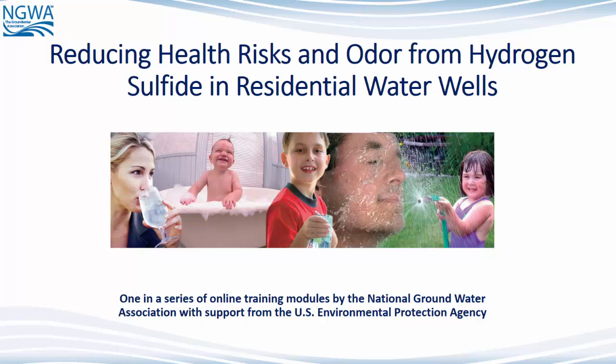Welcome to the online training: Reducing Health Risk and Odor from Hydrogen Sulfide in Residential Water Wells. It is provided by the National Groundwater Association with support from the U.S. Environmental Protection Agency. This training takes about 15 minutes. The time you invest in it could protect your drinking water quality and your health.